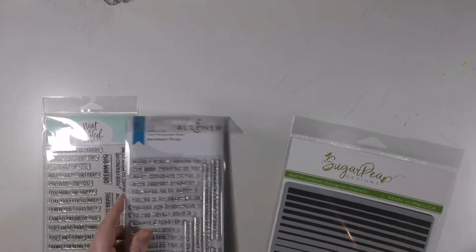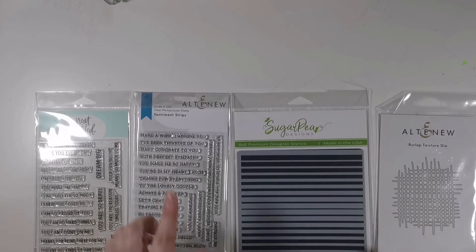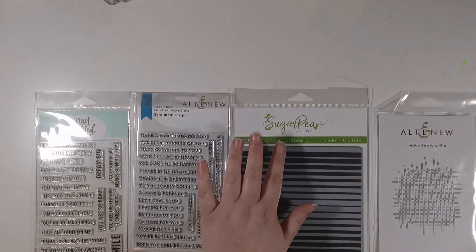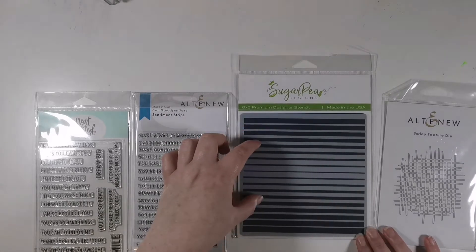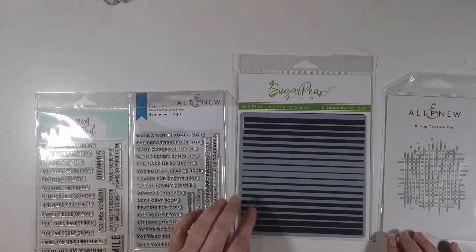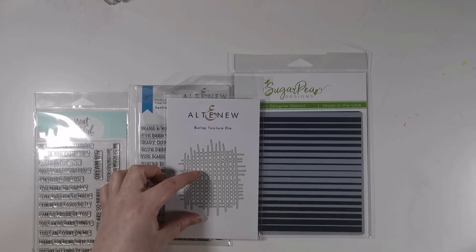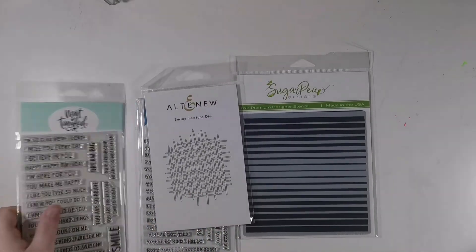Next up, more sentiments from Seven Hill Crafts — some from Neat and Tangled and some from Altenew, though some were out of stock. There's also a 6x6 stencil from Sugar Pea Designs which I'm hoping to use for fantastic backgrounds, perhaps with a big bold word sentiment on the front. And from Altenew, a burlap texture die, which I think would be nice white-on-white with a critter on the front. Lots to play with!